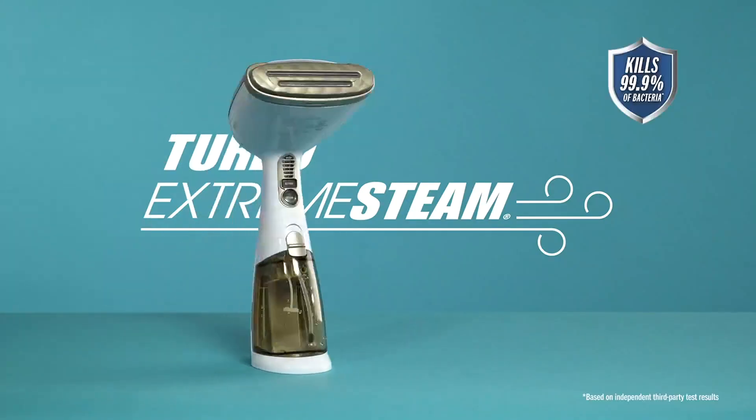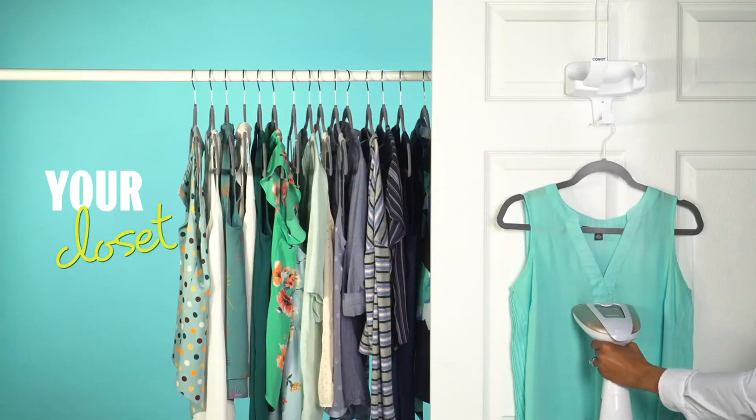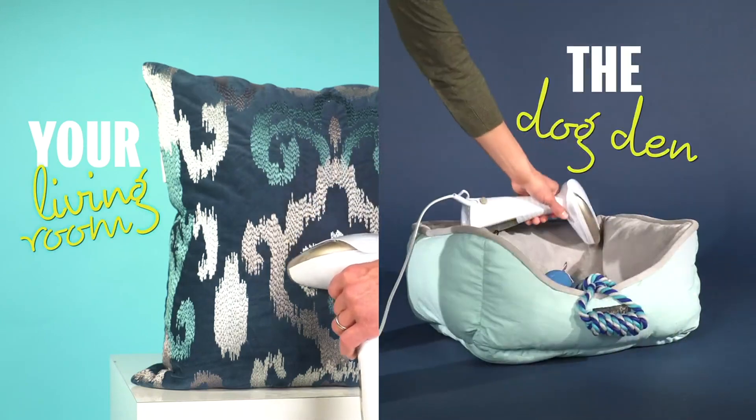Turbo Extreme Steam is for everyone and it goes everywhere you need it to. From your closet to the bedroom, your living room to the dog den.